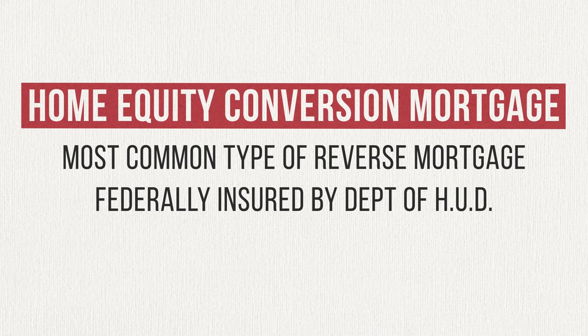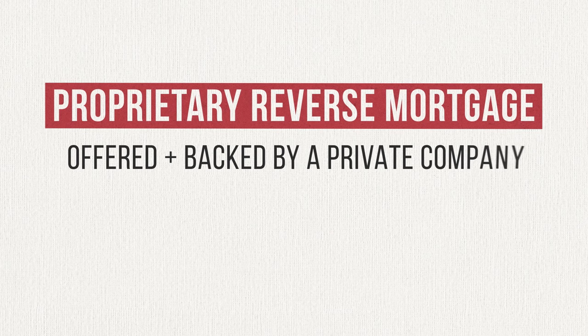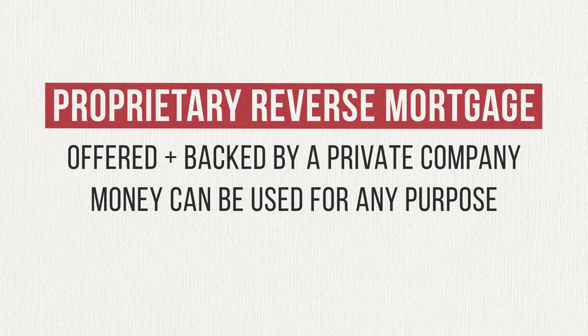With a HECM, the money you receive can be used for any purpose. Because the reverse mortgage is federally insured, there are limits on the amount you can borrow, but they're much higher than with a single-purpose reverse mortgage. Number three is called a proprietary reverse mortgage — essentially a reverse mortgage offered and backed by a private company. You lose the federally insured aspect, but you stand to gain additional lending power without the federally imposed limits. Whatever type you go with, you generally have a right of rescission — meaning when you sign for a reverse mortgage and decide it wasn't the best decision, you have three business days to call the deal off. So if you or a family member made a bad decision or got pressured into a bad deal, it might not be too late to back out unscathed.